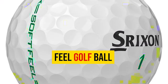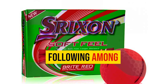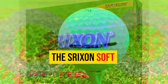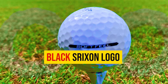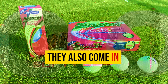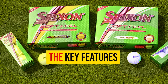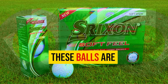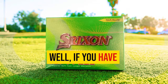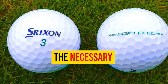Number 2: Srixon Soft Feel Golf Ball. These balls have stood the test of time and garnered a loyal following among golfers of all skill levels. The Srixon Soft Feel Golf Balls boast a classic appearance featuring a sleek black Srixon logo, and they also come in a striking yellow color. These balls are engineered with a low-compression design, boasting a compression rating of 60. If you have a slower swing speed, the low compression allows the ball to compress easily upon impact, generating the necessary ball speed for optimal distance.